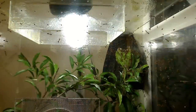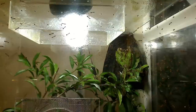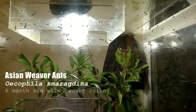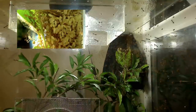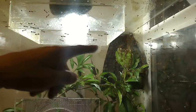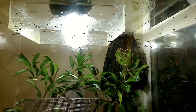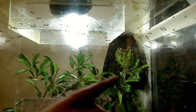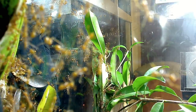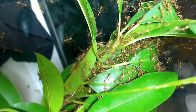I'm going to start first with my Oecophylla smaragdina colony — perhaps my favorite colony of all time. They're commonly known as Asian weaver ants. If you haven't seen our video of how this colony began, I suggest you watch it. I documented them creating that nest back in the corner, and now it looks like they're creating another nest on this side — a new satellite nest they've been working on over the past two days.